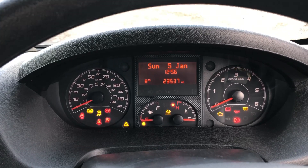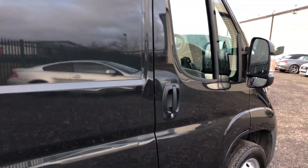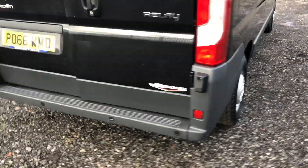Just to confirm, the mileage is 23,537 miles. It's also got parking sensors.